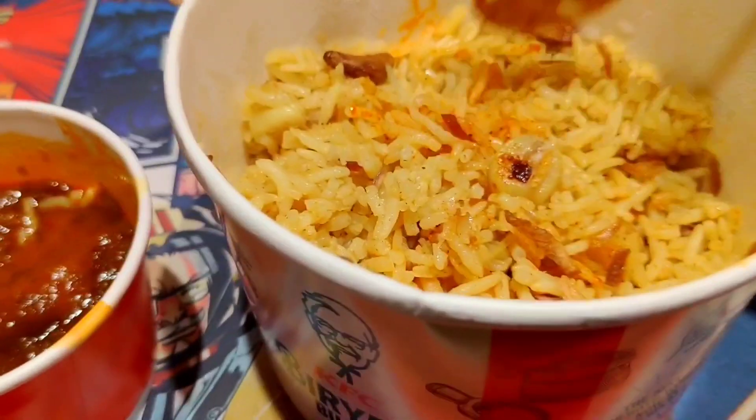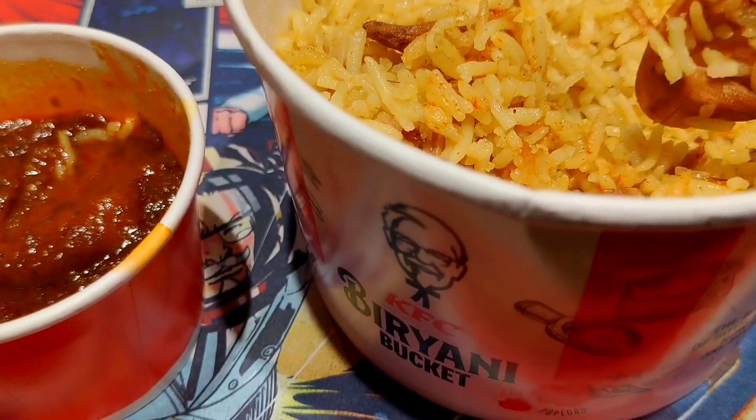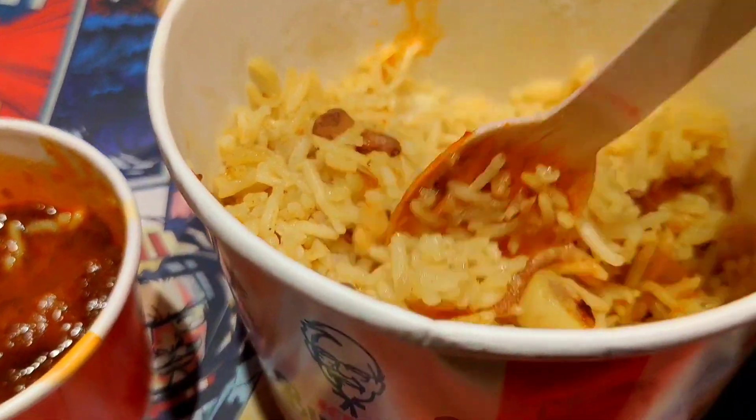I had fried rice with the biryani, which didn't taste like much on its own. But this is a taste changer — I love this. You can see there is cashew, garlic, and roasted onions in it.